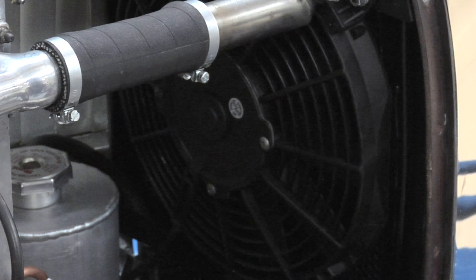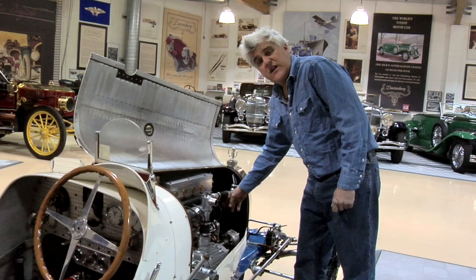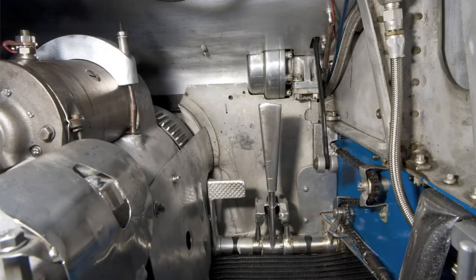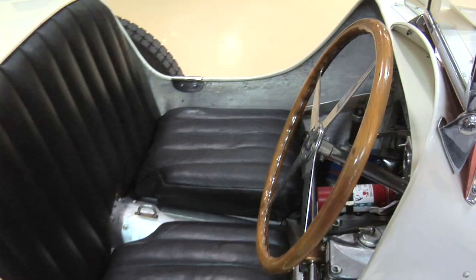The only thing we added was this fan up here. In Los Angeles traffic, obviously a car like this is going to run hot or overheat. We also put a catch tank in it — when you race the car at Laguna Seca you don't want to be spilling water all over the track. The clutch and brake are quite close together; I actually have to wear little tiny loafers or slippers. When you're shifting you sort of touch it with your toe — it's a little tricky.